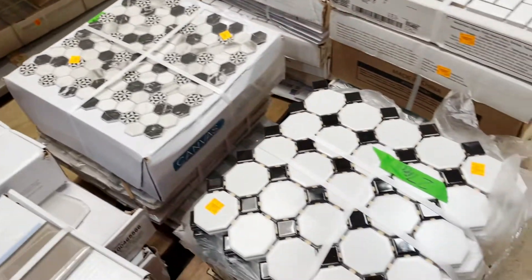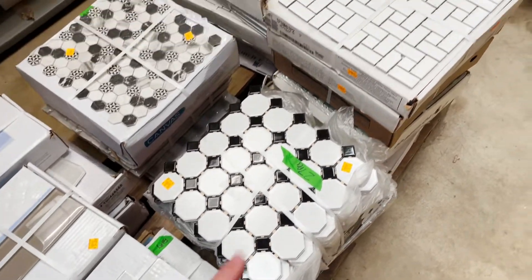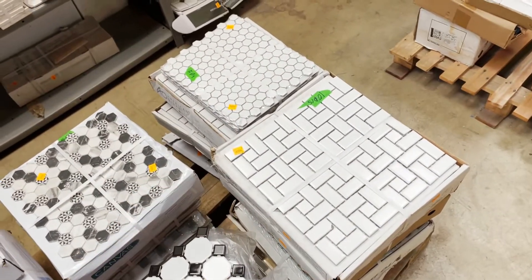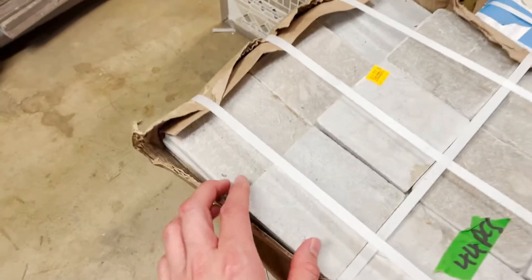These are really cool. This one is very classic with the black in the middle of the white, and then these over here are also very classic designs.